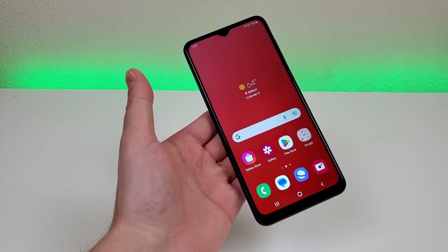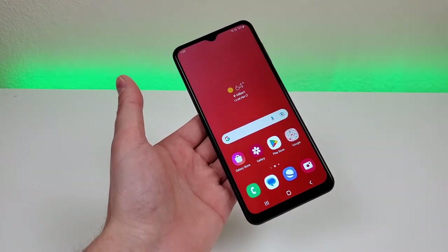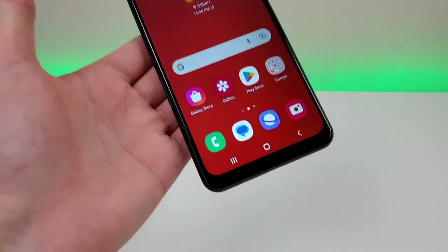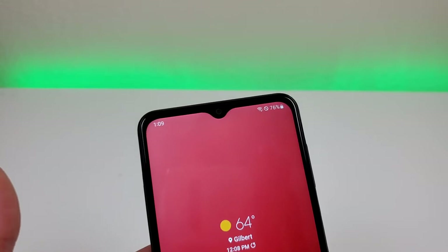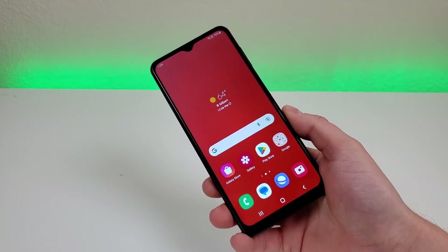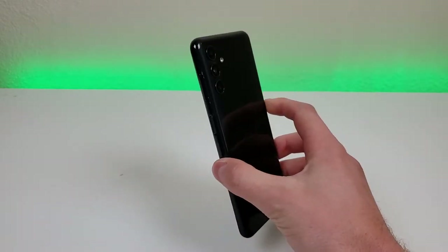The PPI is 270, with a 20:9 aspect ratio — a narrower but taller form factor — and an 80.7% screen-to-body ratio, so pretty small bezels throughout. However, there is a slightly thicker bottom bezel and a water drop notch up top housing a 5-megapixel front-facing camera. Definitely take a look at my full review video on this channel to see a variety of photo and video samples from all the cameras.